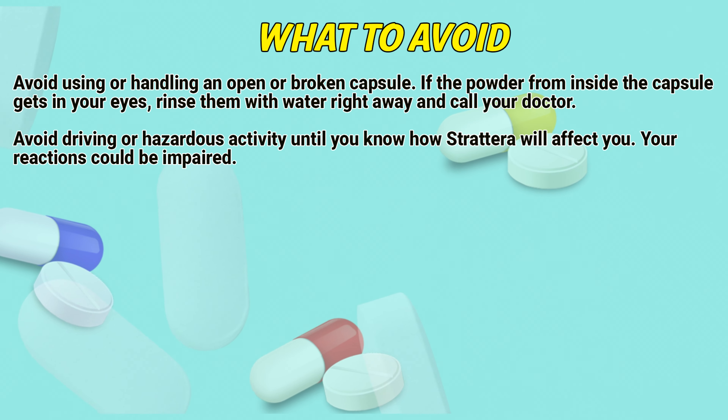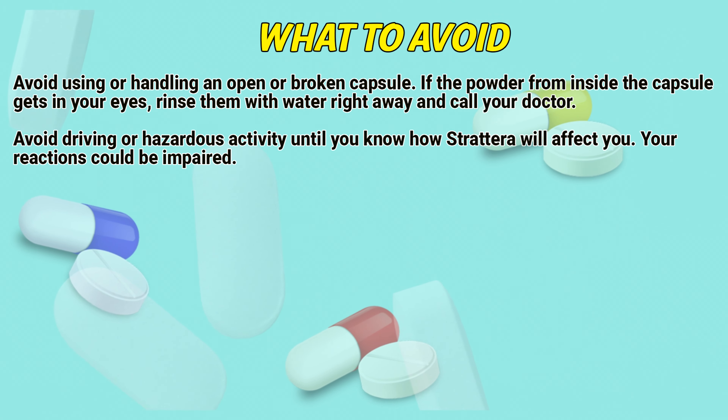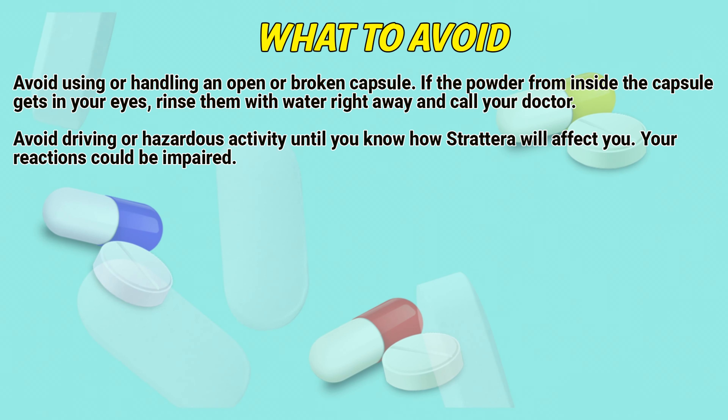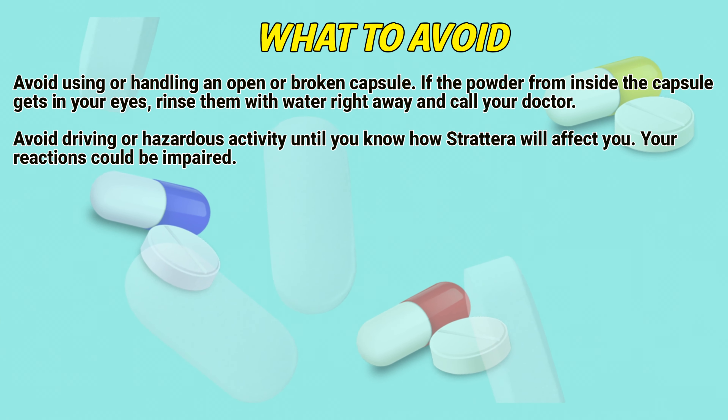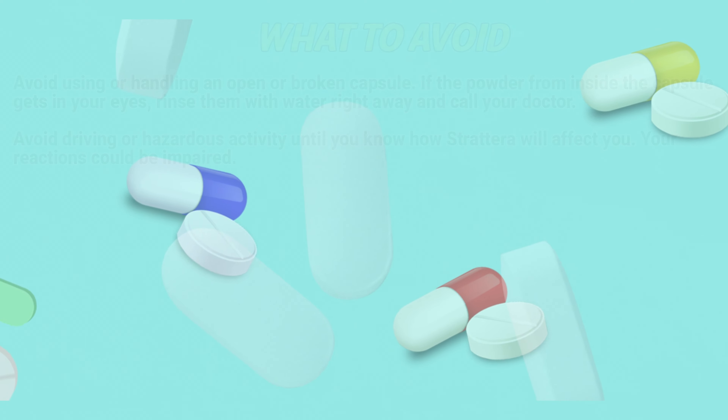What to avoid: Avoid using or handling an open or broken capsule. If the powder from inside the capsule gets in your eyes, rinse them with water right away and call a doctor. Avoid driving or hazardous activity until you know how Strattera will affect you, as your reactions can be impaired.